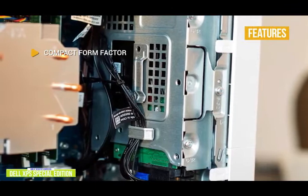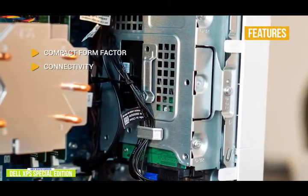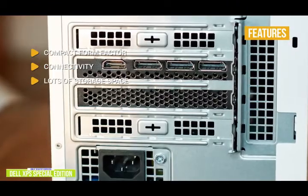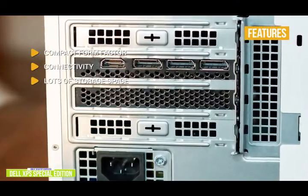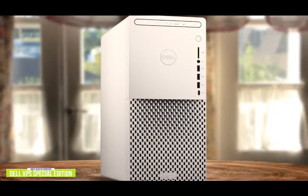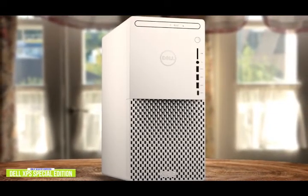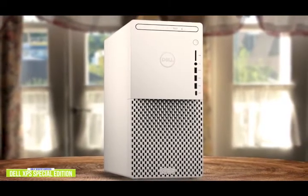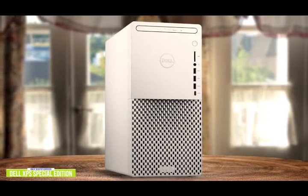The key features include a compact form factor with no trade-offs to its capabilities. Good connectivity with a solid selection of ports. Lots of storage space with a 256GB SSD and a 1TB HDD. The Dell XPS Special Edition will give you the muscle you need for all your creative projects, and when you want to relax, it can dial back and let you watch TV shows or play games, making it an ideal choice for those looking for top performance at a reasonable price.